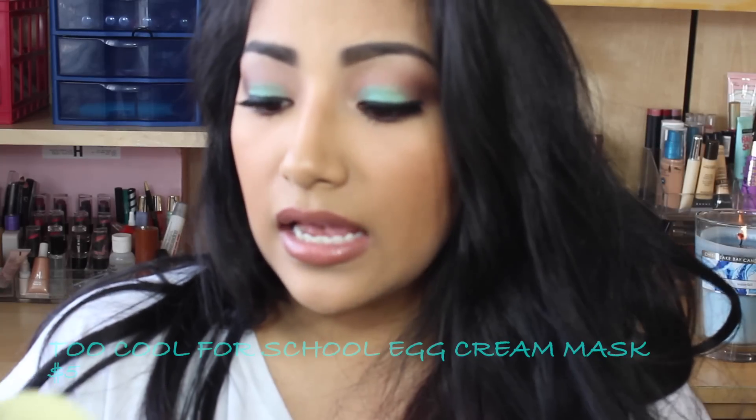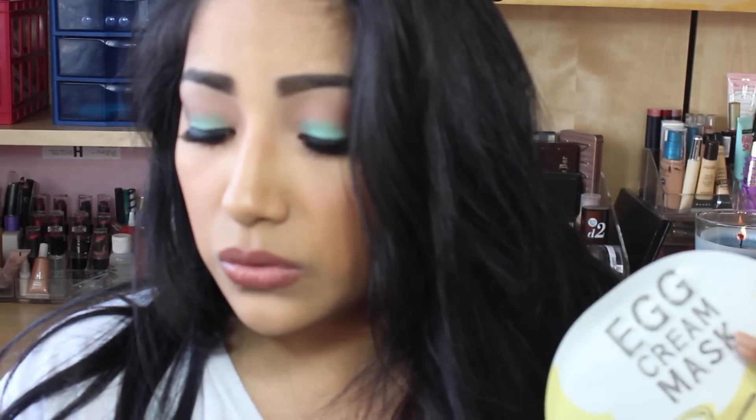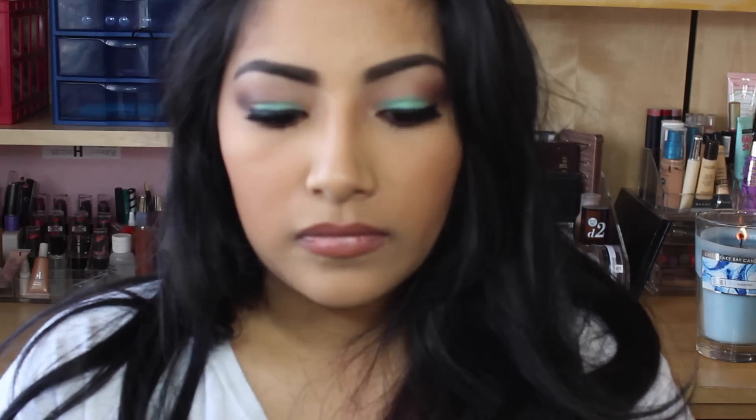I love that everything is food-related — it's just awesome because I love food. The next thing is a Too Cool for School egg cream mask. The sheet mask helps soothe, nourish, and control pores; it also has properties that revitalize and brighten your skin. Remove the mask from packaging, leave on your face for 10 to 20 minutes, then take off and pat the remaining liquid on your face and neck. I love the packaging — it's so cute. I wonder if it smells like egg, raw egg I mean.